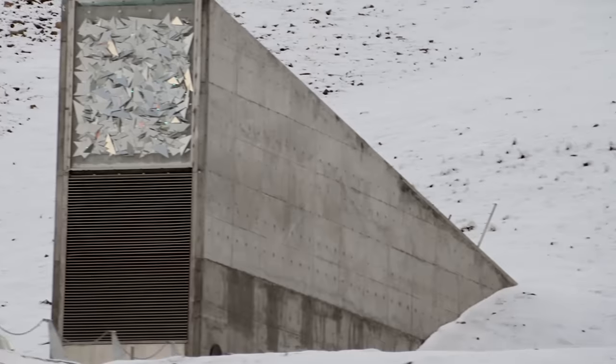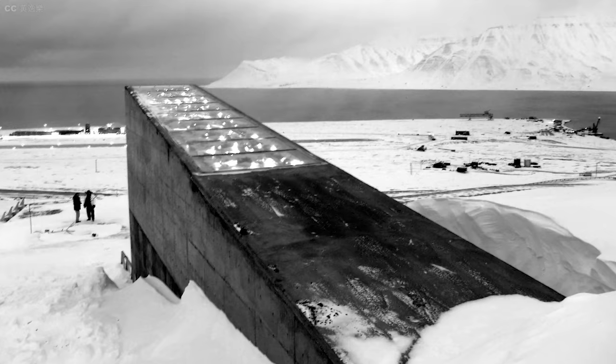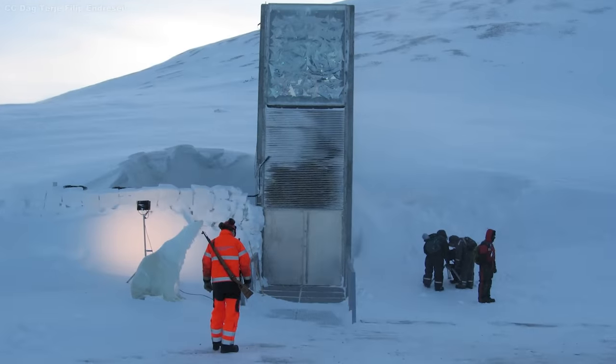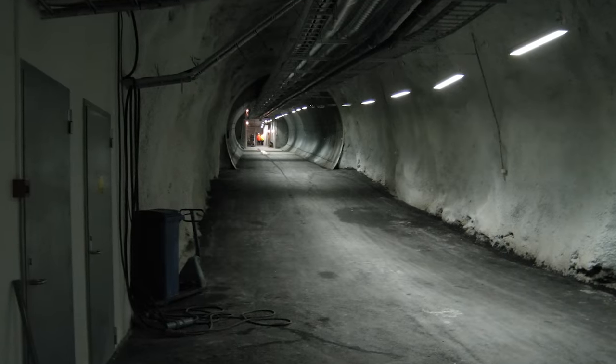So how is this vault so much more secure than other places? It's all about location. It's stationed on a frozen Norwegian island far from human contact or conflict. The locale offers multiple layers of protection, as the mountain itself provides natural permafrost refrigeration, maintaining a naturally low temperature to preserve the seeds inside. It's also a region with stable geography, meaning the vault experiences minimal threat of earthquakes, hurricanes, tornadoes, flooding, or other natural disasters.